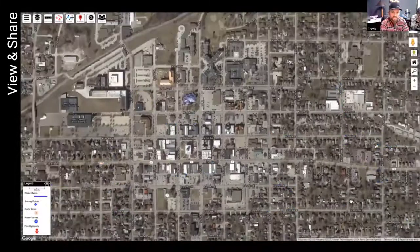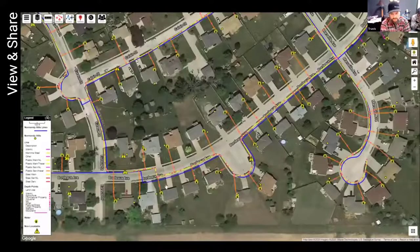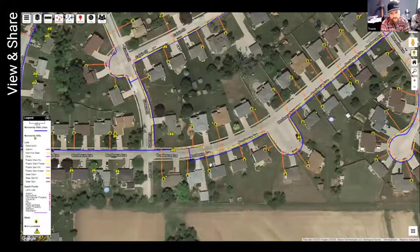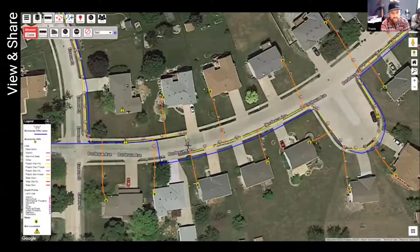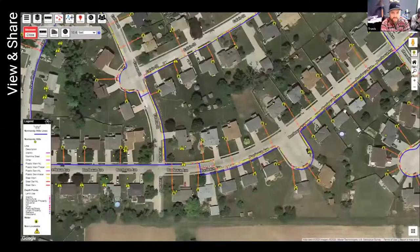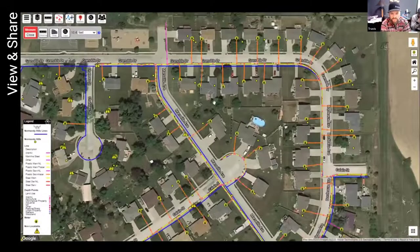Going back to this original map, here's a main line where it's supposed to be, and then where we actually located it. If you do a measurement, you can see this line is actually about 49 feet off. It makes a huge difference when a locator goes out thinking the line crosses the street one place, but it's actually two houses down. Even the main line is in front of the sidewalk instead of behind it — 10 and a half feet off. Just being able to update maps and having the whole neighborhood done with all the meters logged is very valuable.